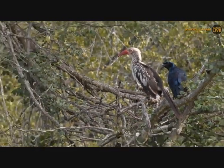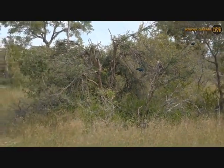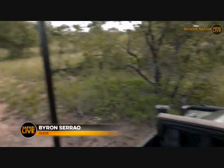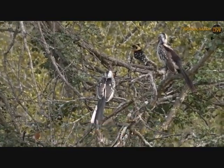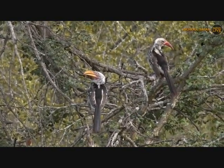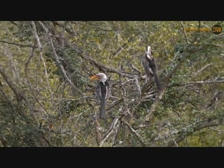Good afternoon everyone! Look at these beautiful birds we've found in this tree. There are a lot of different species and we'll try to show them to you. My name is Byron, and on camera with me this afternoon is VM. It's great to have all of you with us. I'm very interested in what's going on over here - do you see all these different birds? We've got a red-billed hornbill on the right, a yellow-billed hornbill on the left, a crested barbet, some starlings.